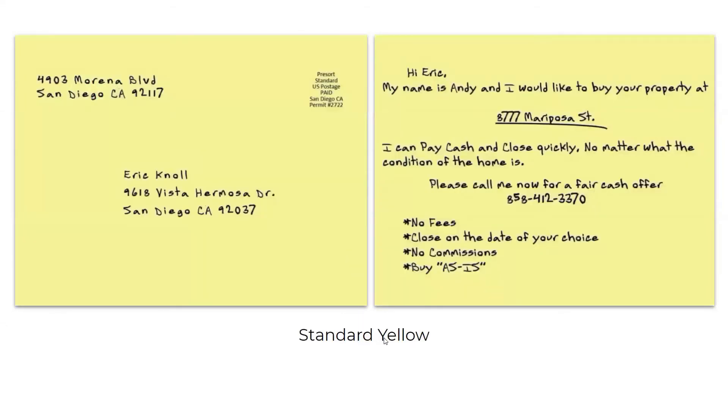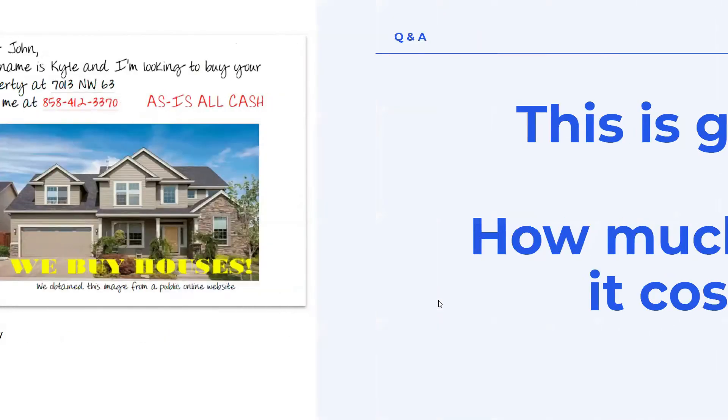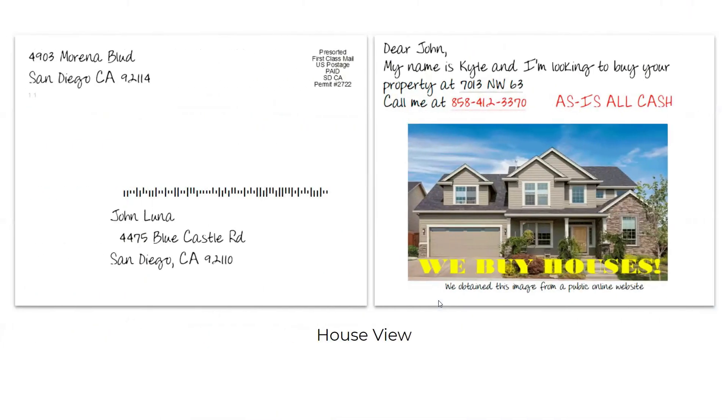The next one is Standard Yellow — same kind of as the Blessed template but without the 'Blessings' response, just a plain yellow standard postcard. And then one of our favorites is the Google Street View one, where it has the picture of the house from Google and everything is handwritten for you. We do often hear that this one gets the best response.